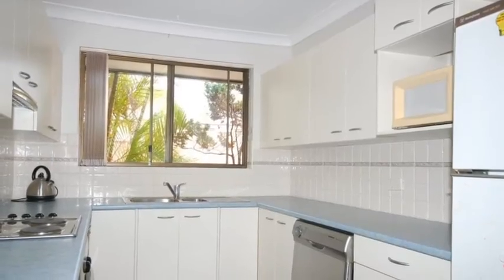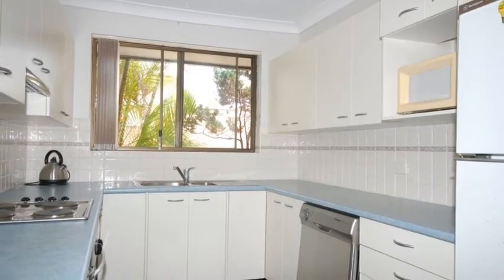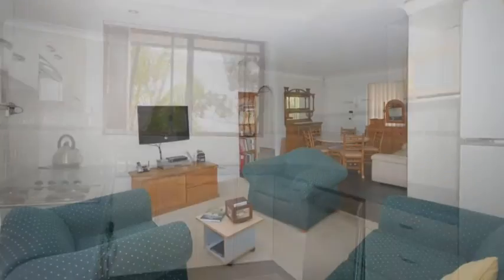At the other end of the kitchen is the laundry. This is a quite spacious laundry and includes a dryer.